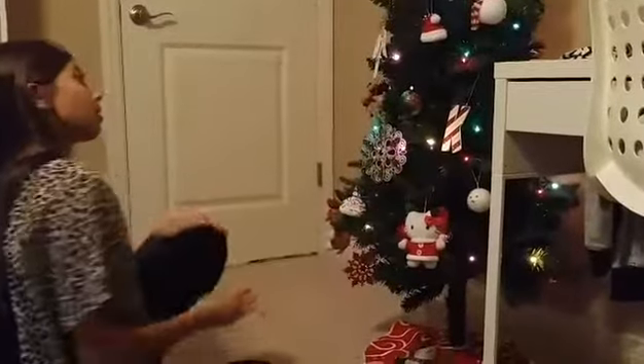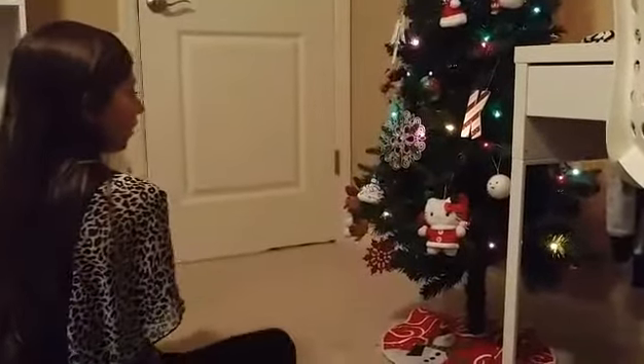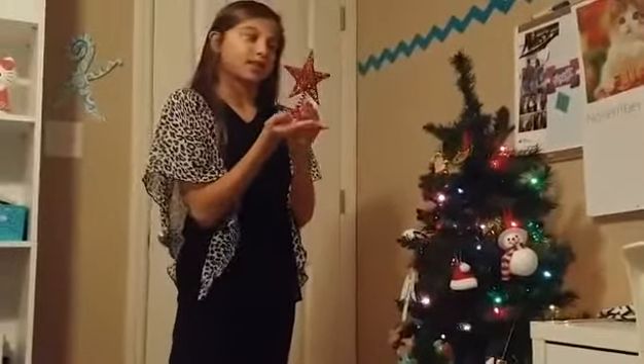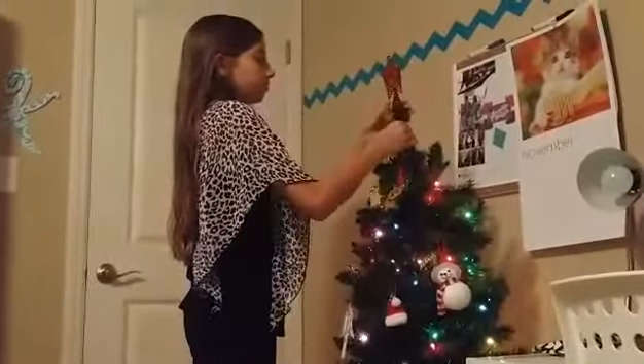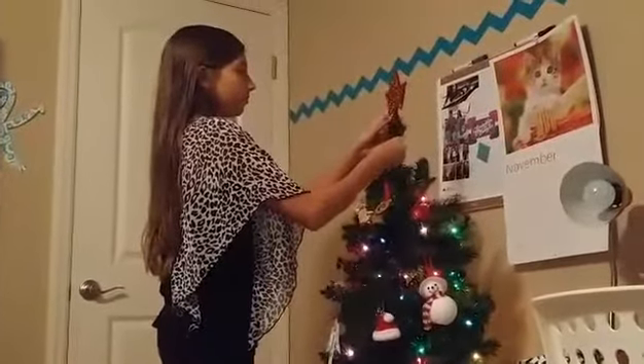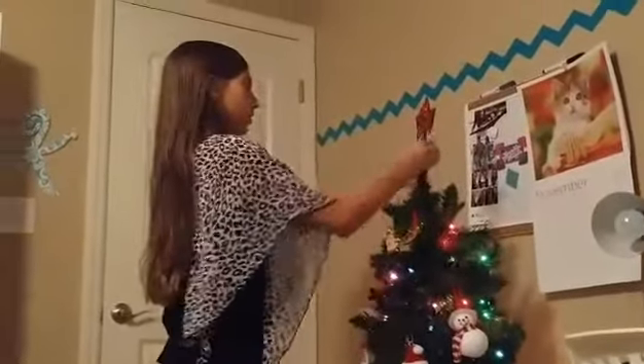And I think that's all the ornaments I'm going to put on there. So now the final touch — I'm going to put this star up on top. There we go.